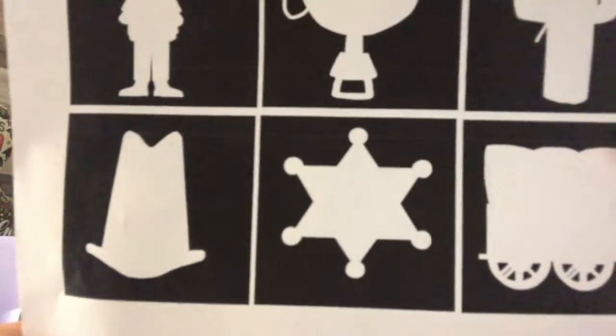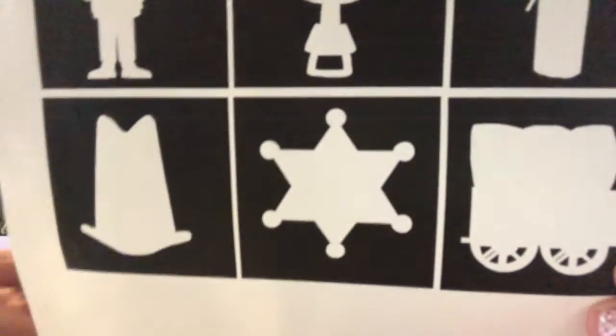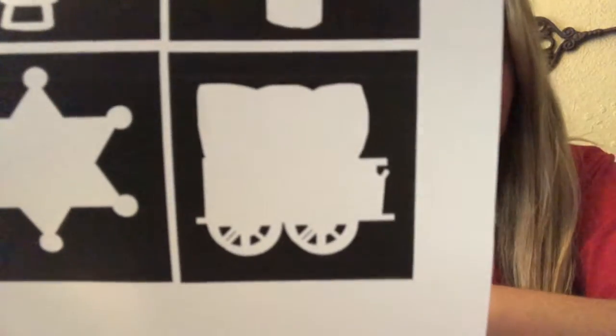And this one — that's a sheriff badge. That's what sheriffs wear that have their name on them so you know who they are. And this one — that's a cattle wagon. Good job. I hope you guys have a great day.